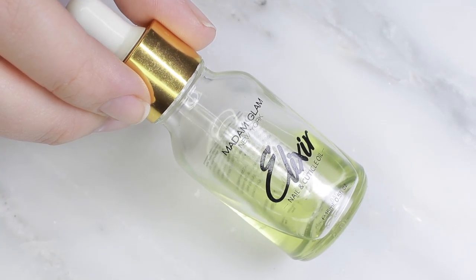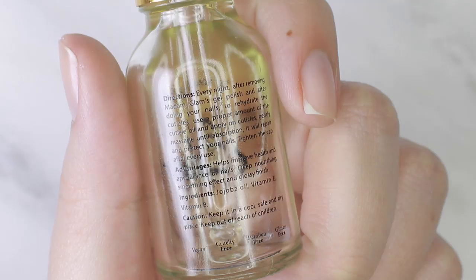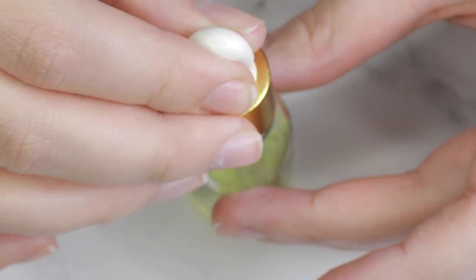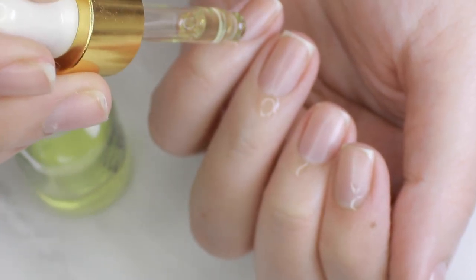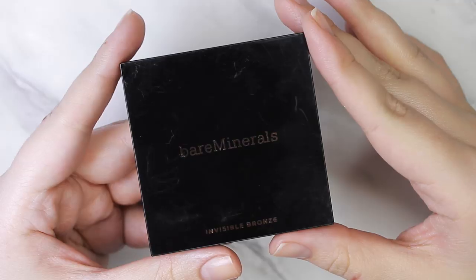Now we're moving into a slightly different category but still nails-related. This is such a good cuticle oil — the Cuticle Oil Elixir by Madame Glam. I got this bottle at the beginning of last month and I'm already almost out of it. It's just a really good formula — lightweight, hydrating, soaks in, and it doesn't have a super strong smell.